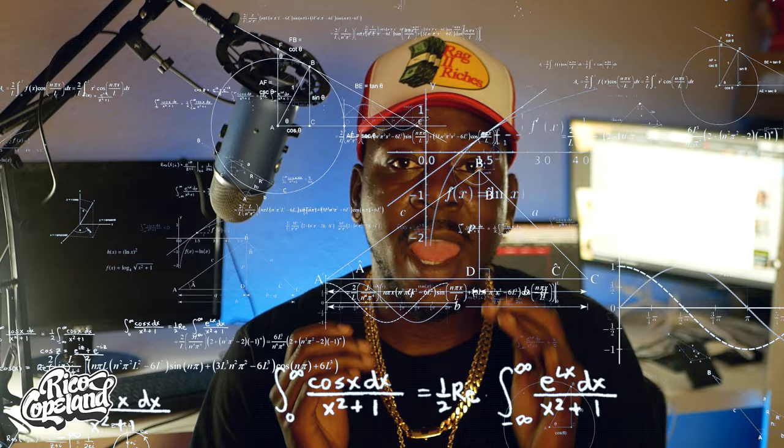I use stock numbers, demand, and probability to create an equation that almost guarantees that you cop. And ever since I realized it, I've hit on everything that's touched the sneakers app that I went for and wanted.